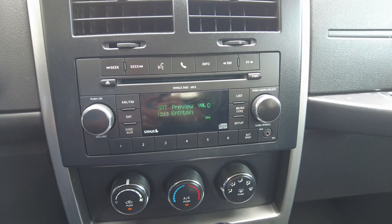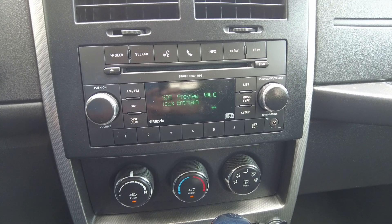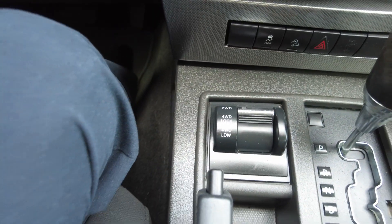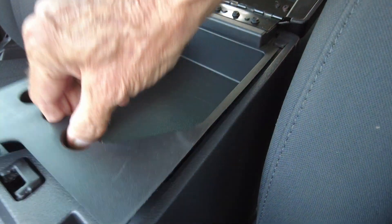You can pair your phone and it does have Sirius XM. Of course the four-wheel drive controls are here, and there is a large storage console.